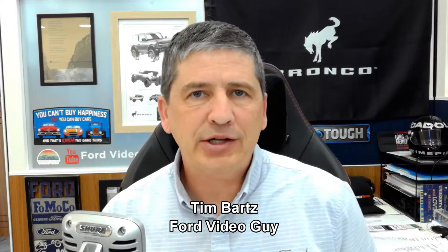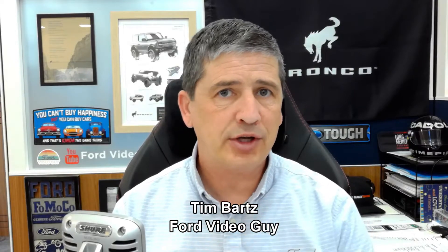Hi, I'm Tim Bartz, Internet Sales Manager here at Long MacArthur Ford in Salina, Kansas, your source for Ford news, updates, and information. Today we have a video on the 2024 Ford Mustang. We have some information about when we can start ordering the 2024 Mustang, when you can see build and price available, and all that good information.